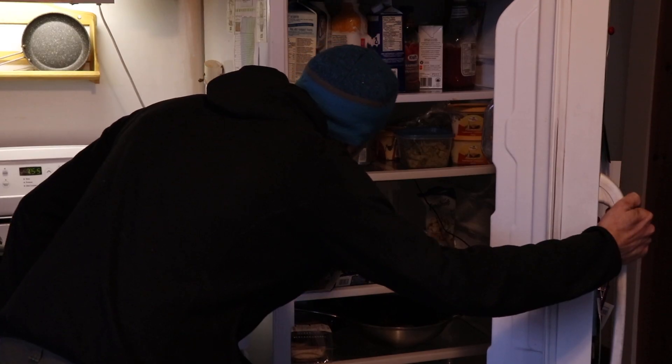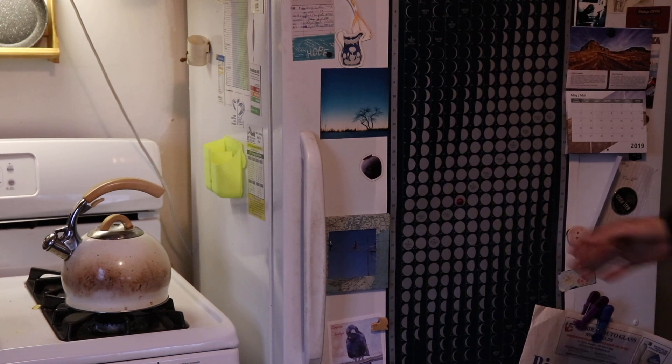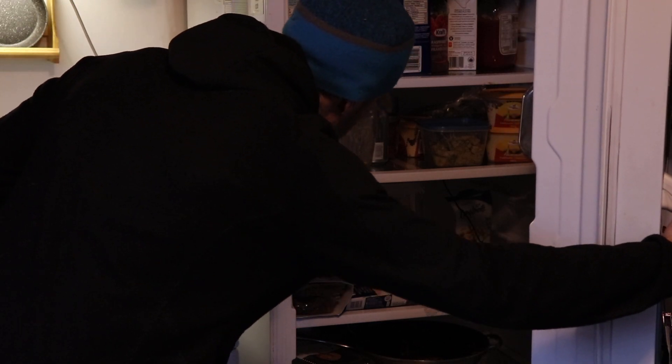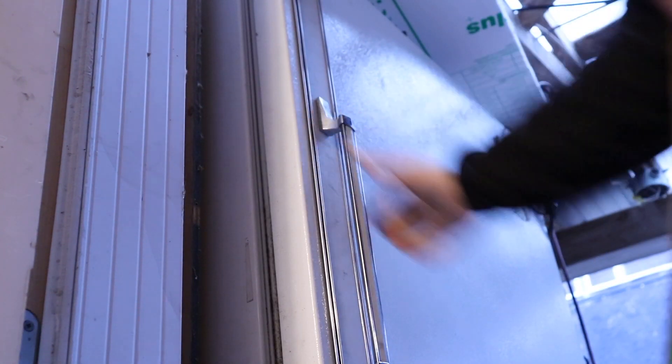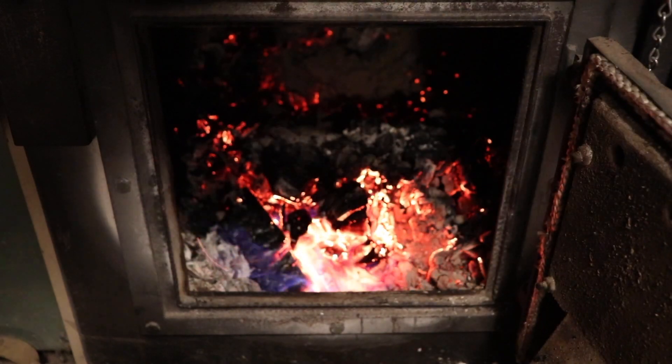The fridge and freezer are by far the most energy-demanding appliances in an average house — they run almost constantly, and the more you open them, the more they run. We have an all-fridge without a freezer, which uses less power than a normal fridge-freezer combo. We also have a stand-up freezer that we keep outside most of the year, so it runs a lot less — almost never in winter, but more often now that it's spring.